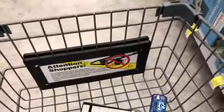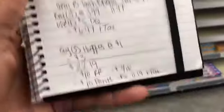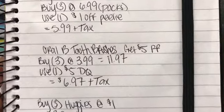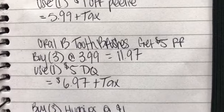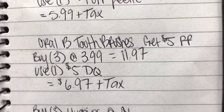There's also a digital coupon in the Walgreens app — $5 off. So buying three at $3.99 brings my total to $11.97, and the $5 off digital coupon takes my total down to $6.97.